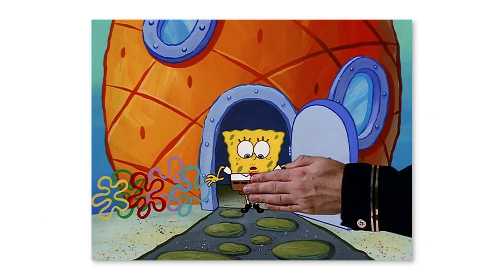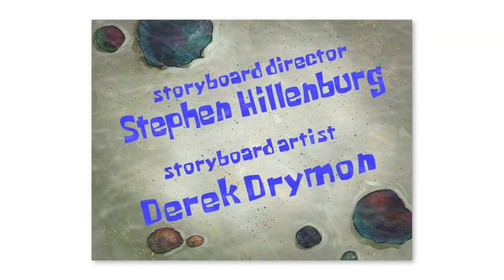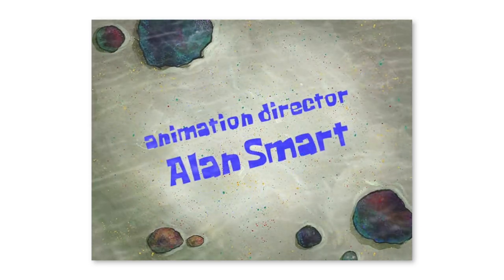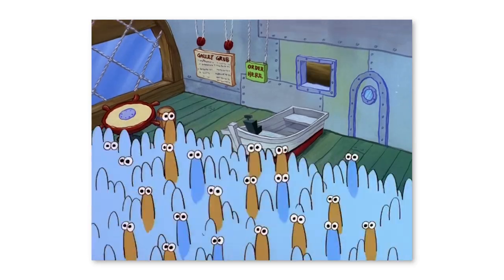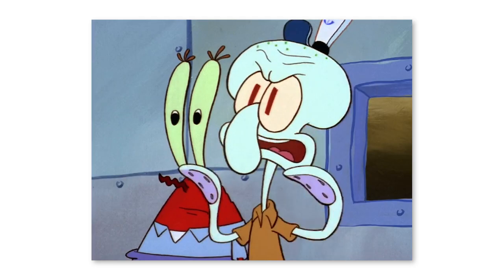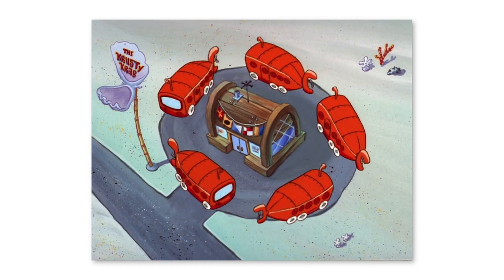Heading back to Nickelodeon, our next mistake takes place in Spongebob. In the very first episode of Spongebob Season 1, where Spongebob gets his first job at the Krusty Krab, the first name on the Written By title card is the show's creator, Steven Hillenburg — except that it's missing the N in his surname, listing him instead as Steven Hillburg. There is also a mistake in the episode itself, when the hordes of anchovies swarm the restaurant. As they arrive, we can clearly see four buses driving up the road, but five actually pulling up around the Krusty Krab.